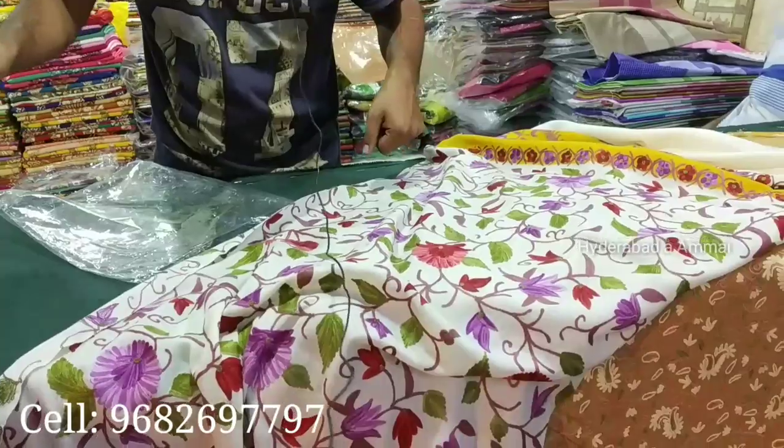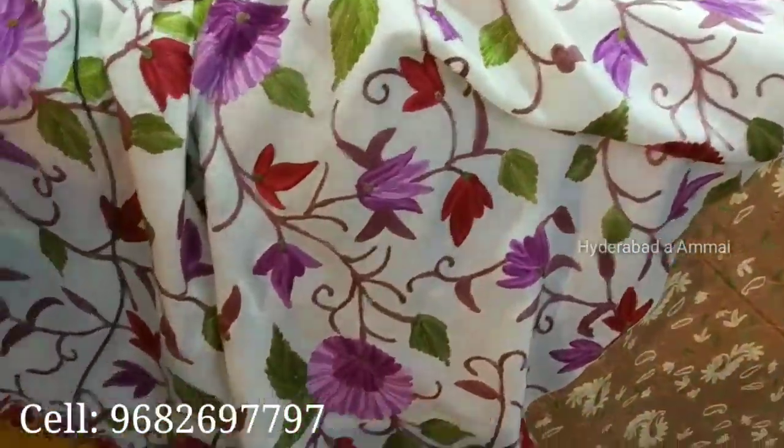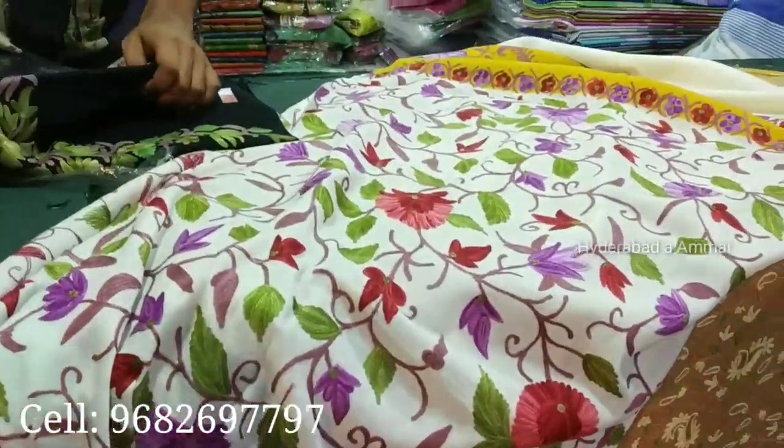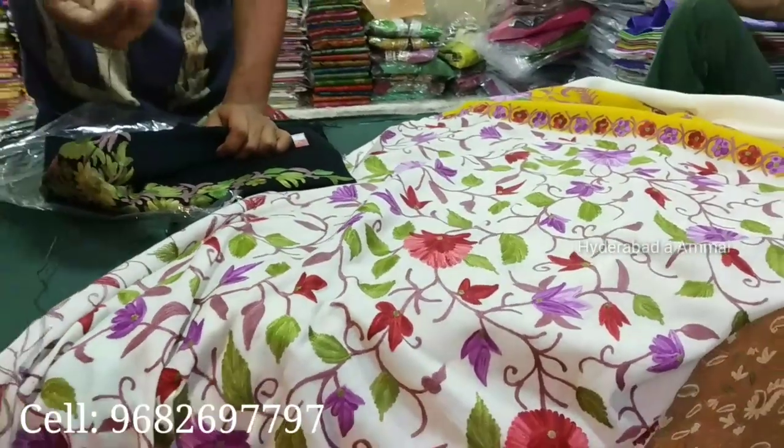I am also showing you the duplicate variety for comparison. There is one variety in stoles — this is a semi-pashmina. The semi-pashmina is more used by NRIs. It is very popular among them.